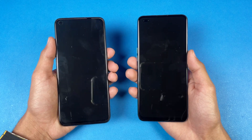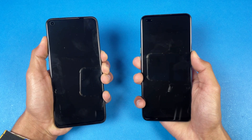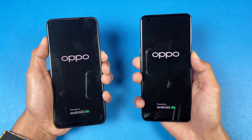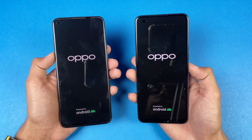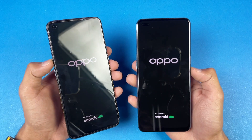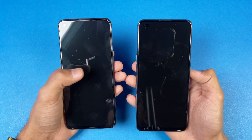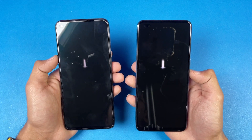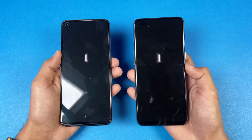Without wasting any more time, let's get right into it. Both phones are completely off now, so let's quickly boot both of them up at the same time. The logo appears more quickly on the Oppo Reno5 compared to the Oppo F17 Pro. Both phones are running on Android 11, and the Oppo Reno5 is faster than the Oppo F17 Pro when it comes to booting up.